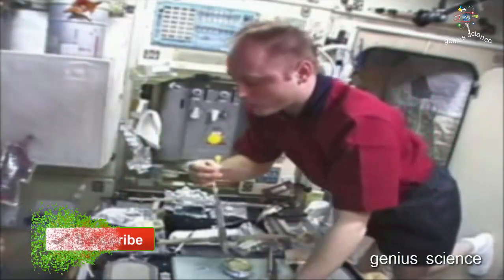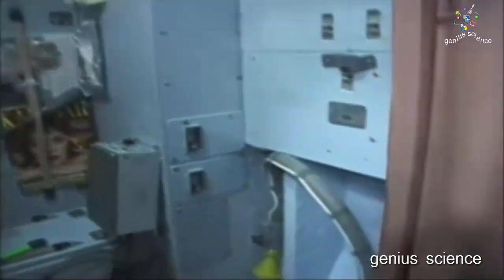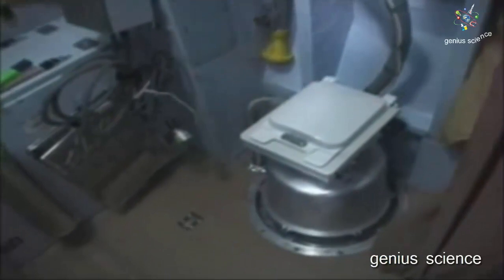I'll try this one without a straw. Ladies and gentlemen, the next thing you're going to see is the answer to the question on many people's minds: how do you go to the bathroom in space? This is our small little restroom, and there is the toilet.